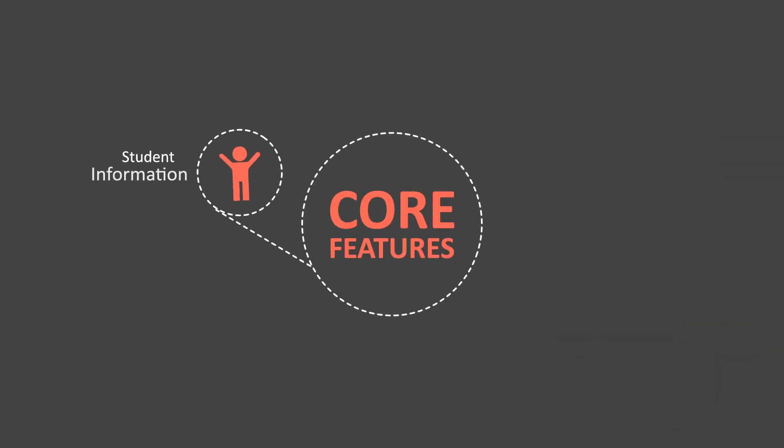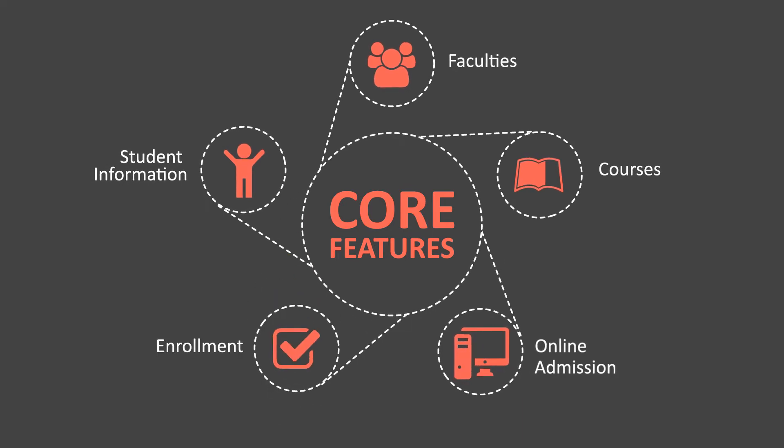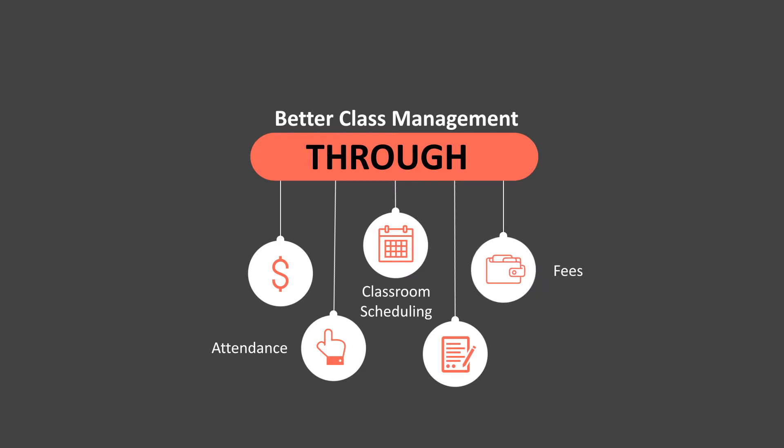With core features for managing student information, faculties, courses, online admission, and enrollment. Better class management through classroom scheduling, attendance, fees, payments, and complete financial management.